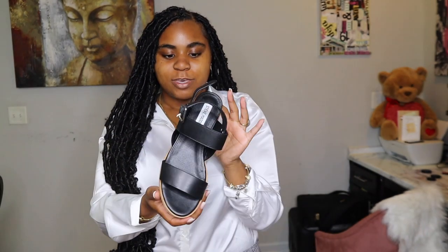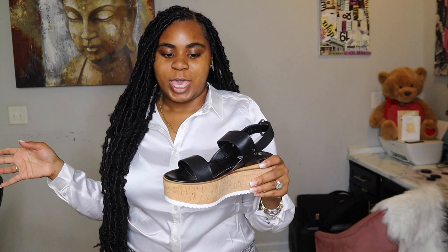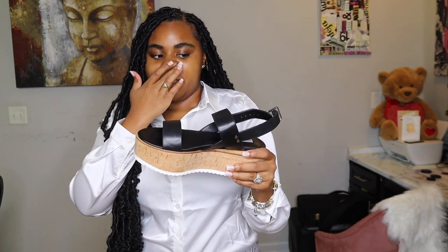This is the Steve Madden Nadalia. True story — I went into Steve Madden last weekend and I saw these and I fell in love. Then I went into Steve Madden the following weekend and saw the other shoe and purchased it. They're kind of similar, but they are different.